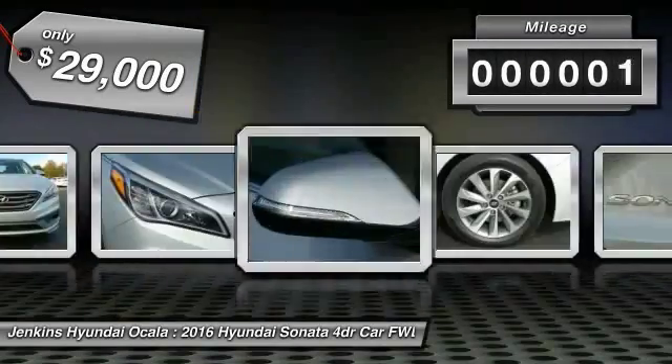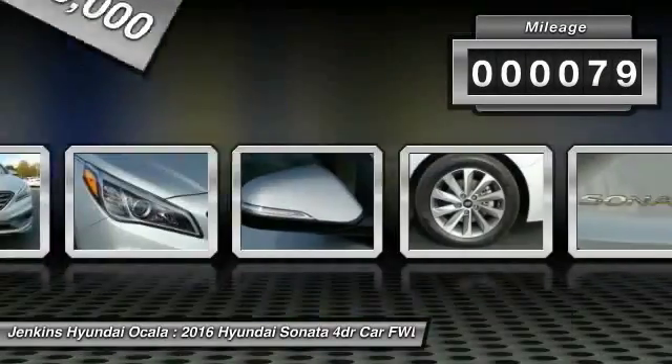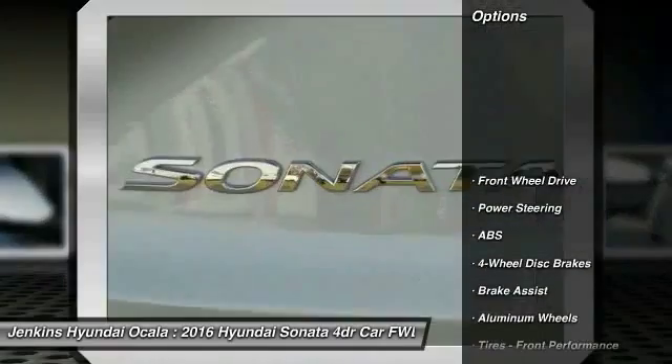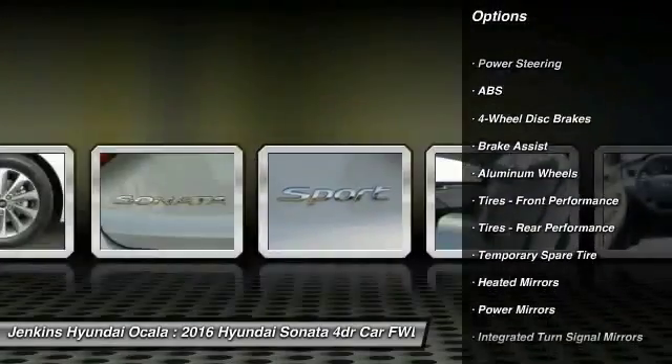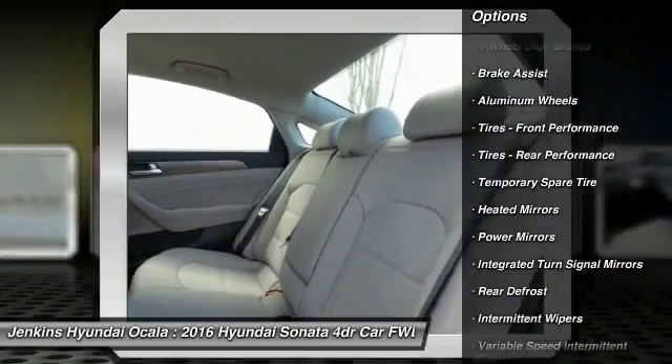This vehicle has less than 100 miles. Here are some of this vehicle's great options: stability control, traction control, keyless entry, anti-lock braking system, steering wheel audio controls, and backup camera.